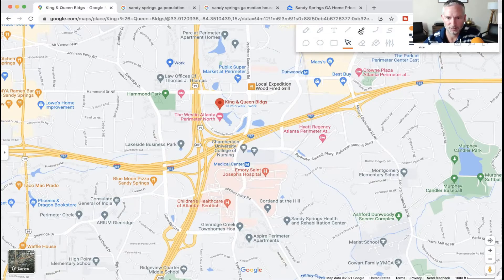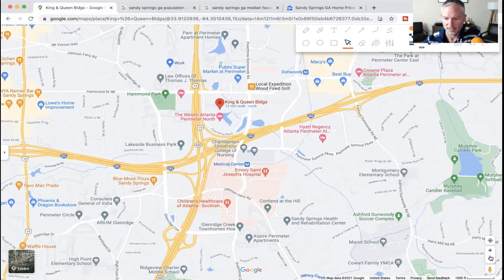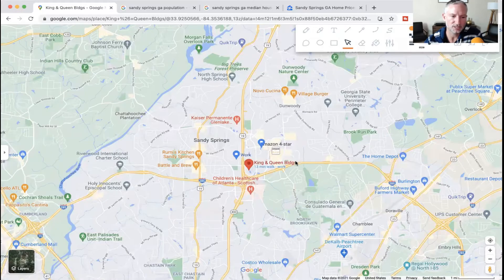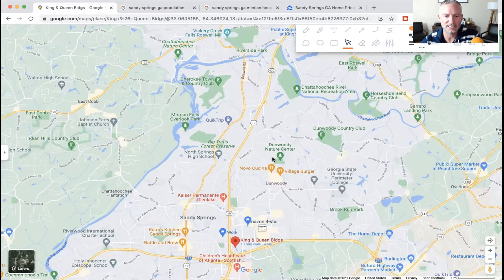My daughter just played down here at this Ashford Dunwoody soccer complex over the weekend — she plays club soccer. Twenty-five years ago Sandy Springs was still farmland and there was nothing out there, and now it's completely covered up. It's one of the most booming, developed places you can find. That gives you a good idea of what's going on in and around Sandy Springs.